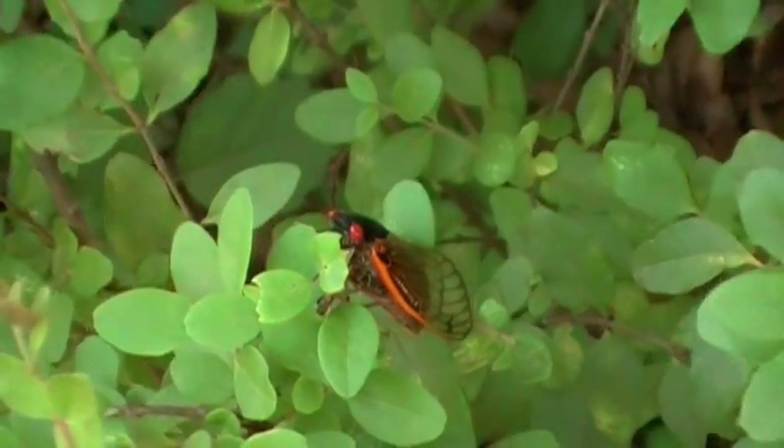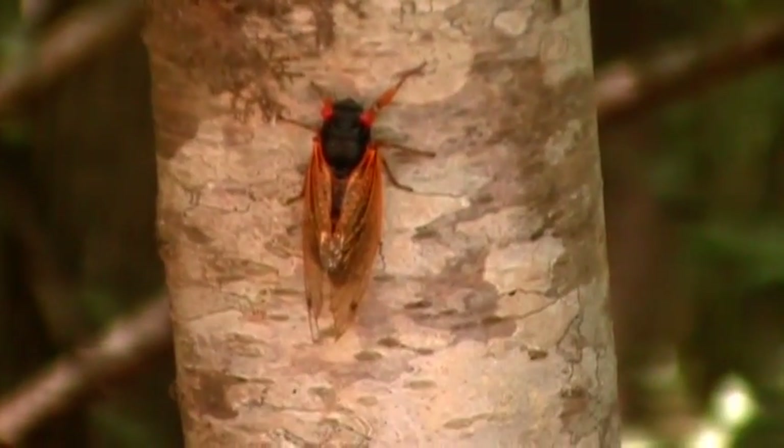They were very evident in the entire Folkville, Georgia area when I was filming on May 10, 2011.